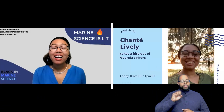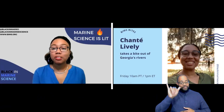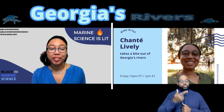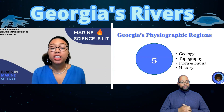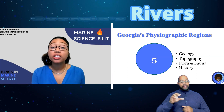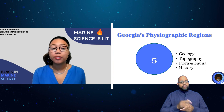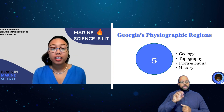Welcome to Ben's TV, I'm Shantae Lively and this has been Ben's Bites, and today I'll be biting into Georgia's rivers. A physiographic region is a large portion of land defined by its distinct geology — the rocks underneath the soil, topography,